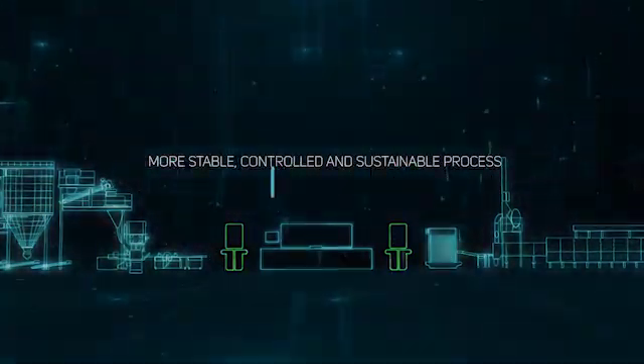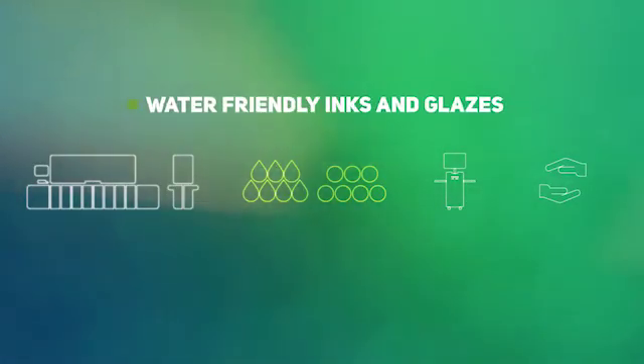Digital glazing reduces production costs compared to current processes and allows a more stable, controlled, and sustainable tile decoration.